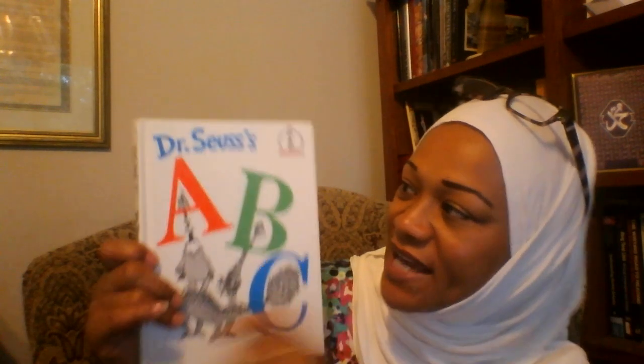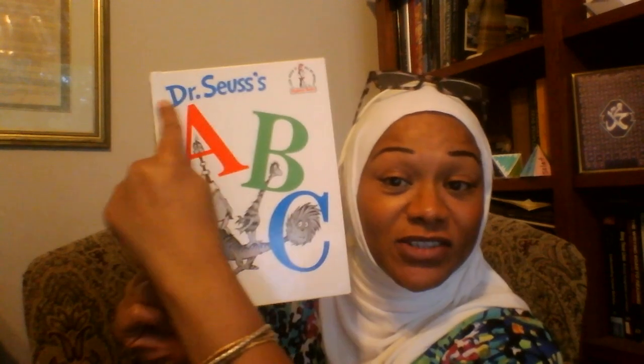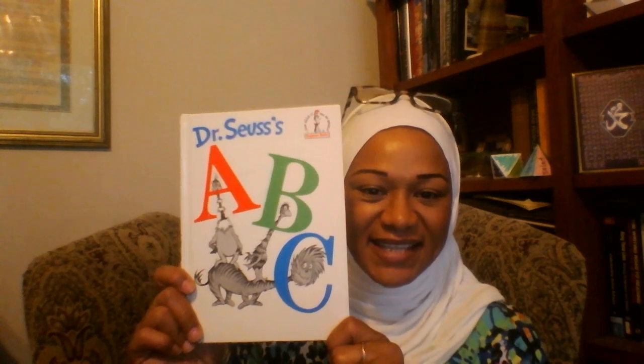The end. Remember, you can read this book now all by yourself. It's a beginner book — Dr. Seuss' ABC. The end. I hope you enjoyed it, insha'Allah.